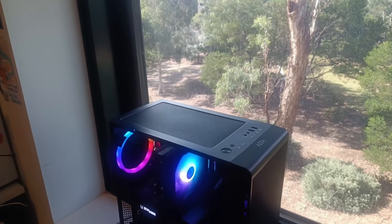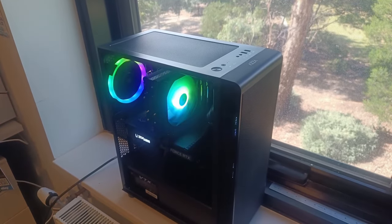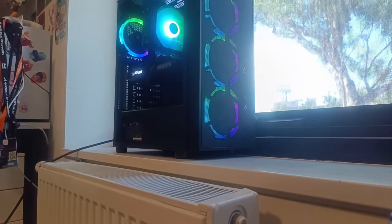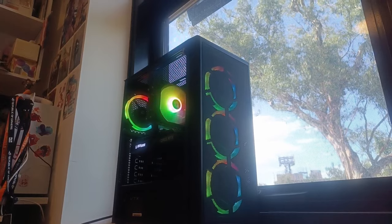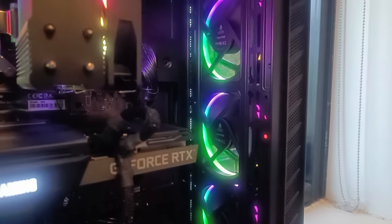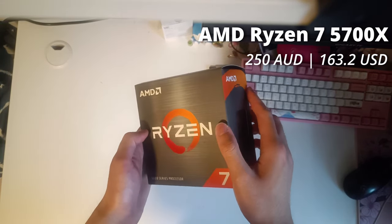Hey there, everyone. I know it's been a while since I've uploaded something on this channel — five months to be exact — but I'm back now, and with me I have this very special build. It's honestly one of my best price-to-performance PCs to this date, and I can't wait to share with you all what it is capable of. Before we get into all the gaming action, however, let's go over the parts.